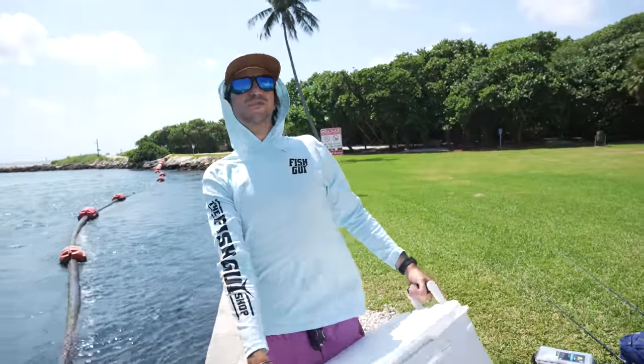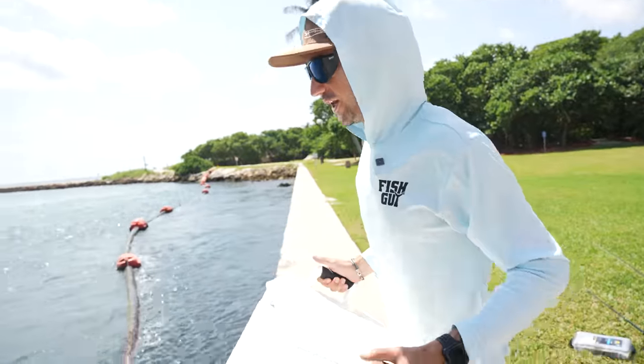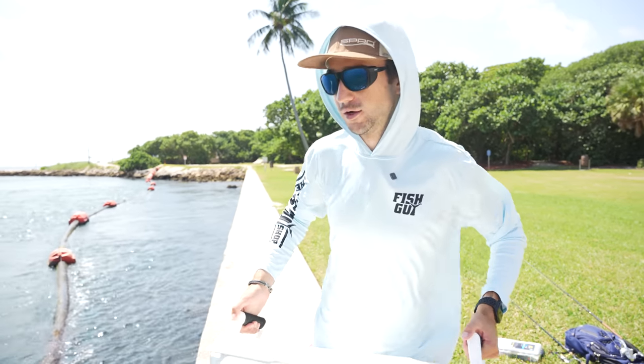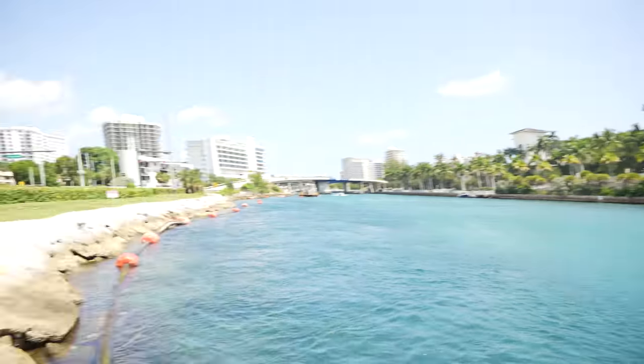It's time to start our journey for Mr. Needlefish. We don't know how big of one we're actually going to catch today since there's not that many around. Usually there's a boatload of them here, but today it's slim pickings. Beggars can't be choosers, so let's fill this cooler up with water.